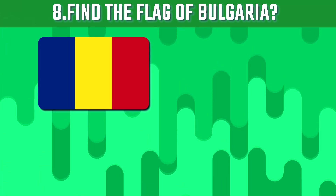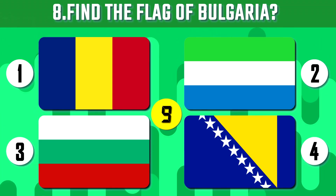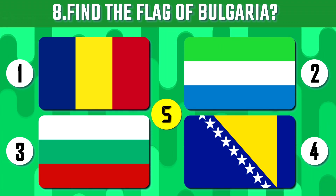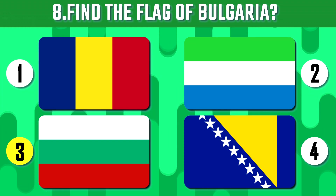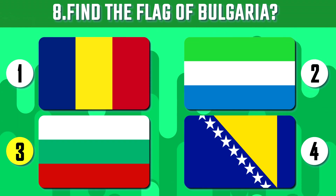Now can you find the flag of Bulgaria from the given flags? Bulgaria is a Balkan nation country with Greek, Slavic, Ottoman and Persian influences.